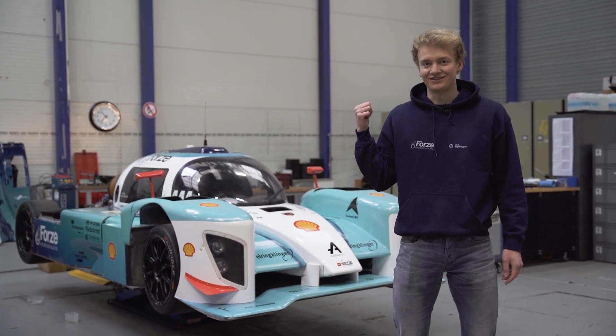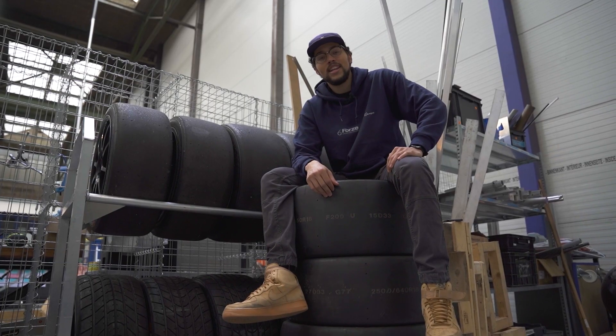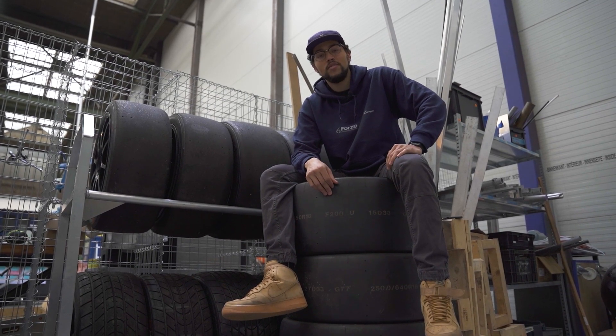This is our latest car, the Forza 8. And now we're building the next hydrogen electric racecar, the Forza 9.